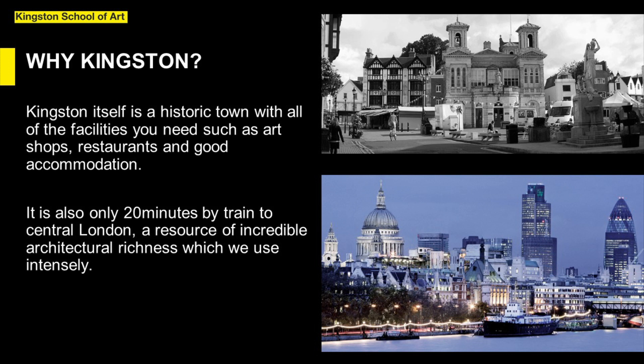Importantly, it is only 20 to 25 minutes by train from Kingston or Surbiton stations to central London — a resource of incredible architectural richness which we use intensely. Students are encouraged to make good use of the architectural libraries, galleries, exhibitions and lectures which take place in London and the built heritage of the near and distant past.